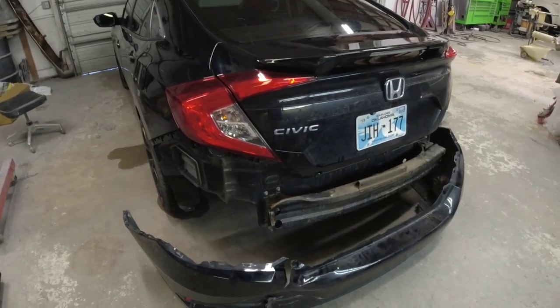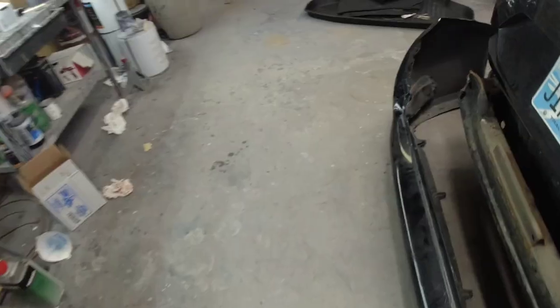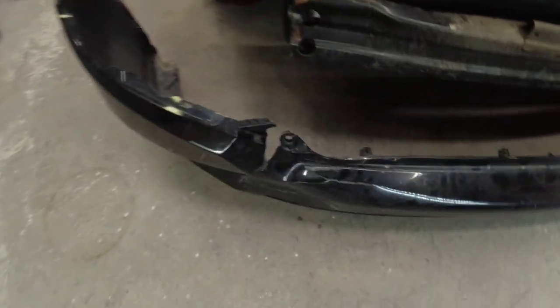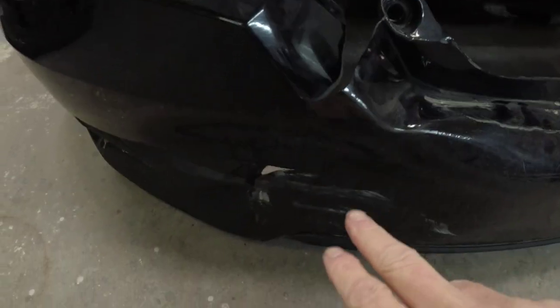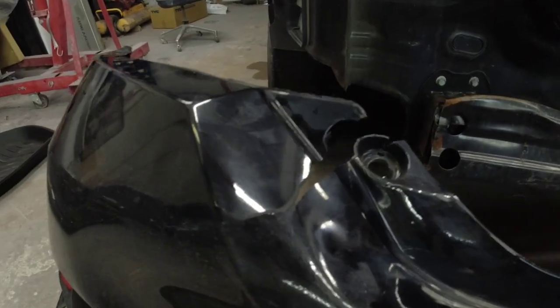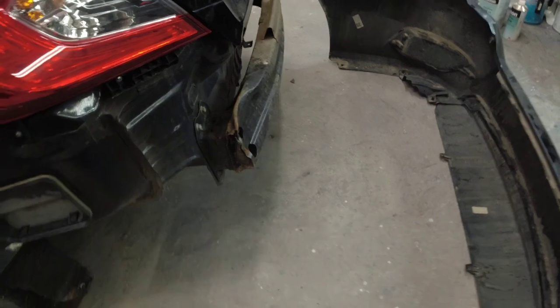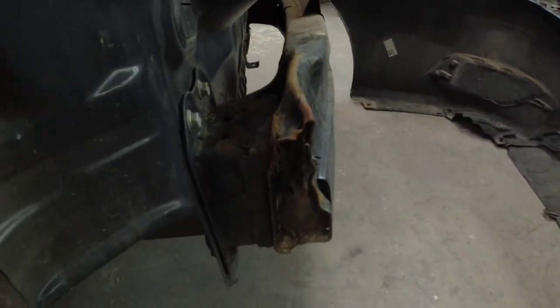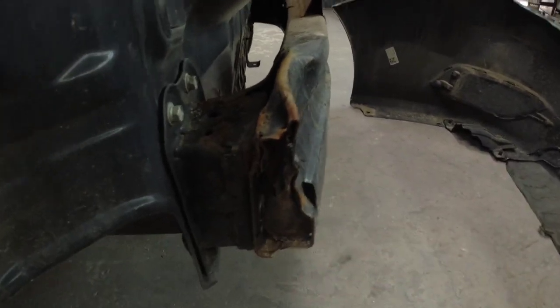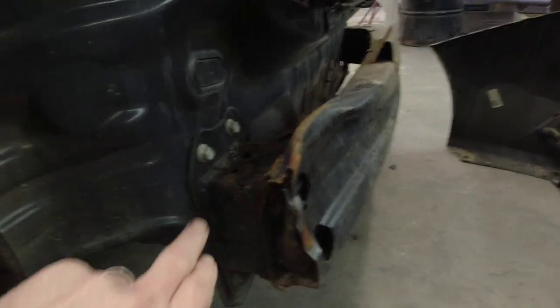The first thing we want to do is inspect the vehicle's damage. A quick visual inspection of this Honda Civic shows that the rear bumper obviously needs to be replaced — it's been severely damaged along with the bumper insert, but those can be easily replaced at home. The rear reinforcement bar also sustained some severe damage and will need to be replaced, but it's just a bolt-on component so that's easily done at home as well.